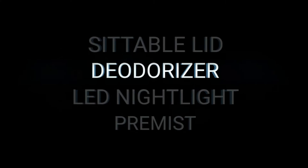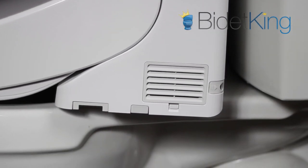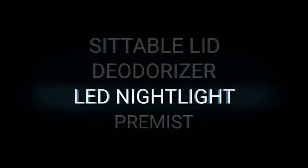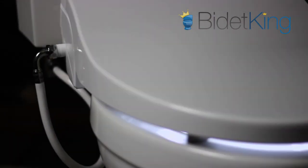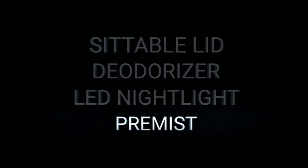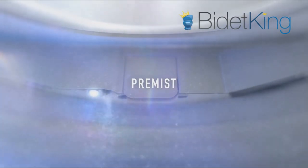Deodorizer: The TOTO C200 features an automatic deodorizer that helps eliminate odors in the bathroom. The Alpha JX does not have this feature. LED Nightlight: The Alpha JX has a photosensitive LED nightlight that illuminates the toilet bowl for nighttime bathroom trips. The C200 lacks this feature. Pre-Mist: The C200 has TOTO's unique Pre-Mist feature that dampens the toilet bowl as you sit down. It's meant to keep foreign material from sticking to the bowl. Other brands like Alpha Bidet do not have this feature.